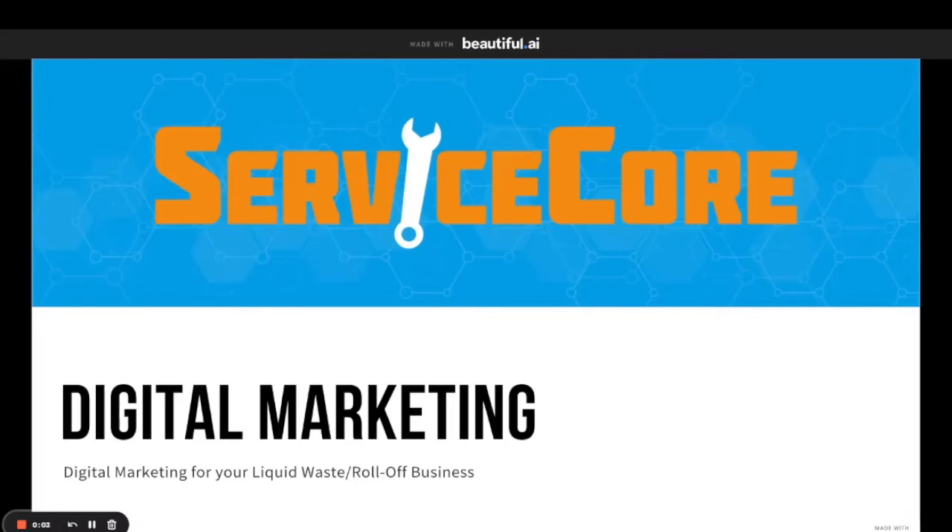Welcome to Service Corps. We are super excited to announce a new product that we've been working on for the last six months. The product is, you guessed it, digital marketing. We've designed this product specifically for businesses in the liquid waste and roll-off industry. It is built and designed by Service Corps, ran by Service Corps, and we are really excited to show it to you today and give you a little bit more information, and at the end show you how you can sign up to learn how we can help your business through digital marketing.